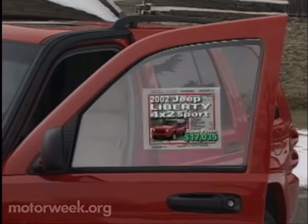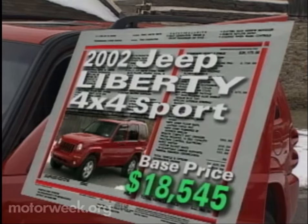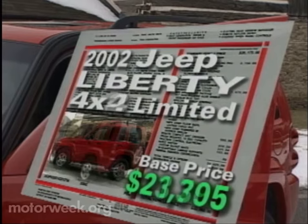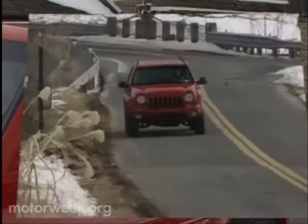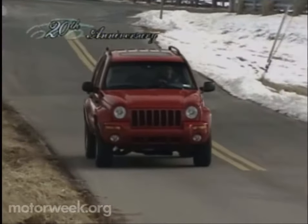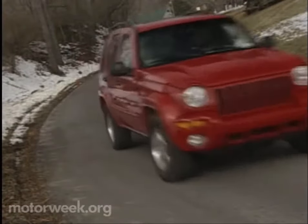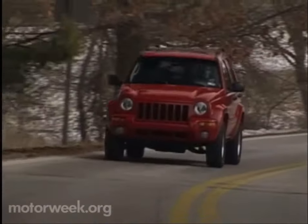Prices for the Jeep Liberty start at $17,035 for the base two-wheel drive Sport. Add four-wheel drive and pay $18,545. The more luxurious two-wheel drive Limited carries a base price of $21,795, while the top-of-the-line Limited 4x4 goes for $23,305 — prices more in line with car-based mini-utes than a family-sized SUV with real off-road capability and the famous Jeep name. The 2002 Liberty promises buyers the kind of personal freedom that Jeep buyers have always embraced, and from what we've seen so far, it's a promise that this stylish go-anywhere SUV can easily keep.